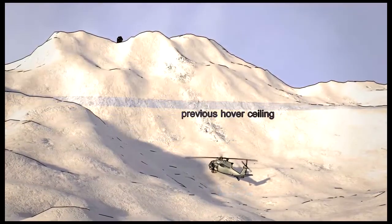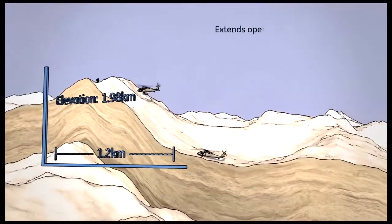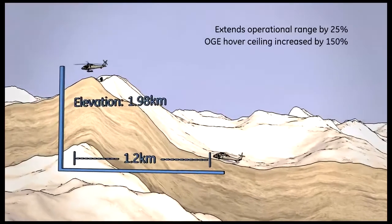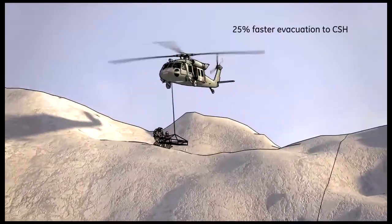and burning critical fuel. The GE 3000 turboshaft engine answers the call for more robust power by extending operational range by 25% and increasing the OGE hover ceiling by 150%. This allows hoist operations and faster point of injury evacuations.